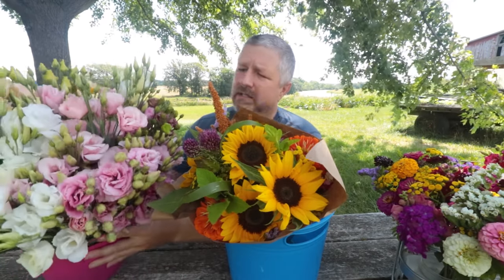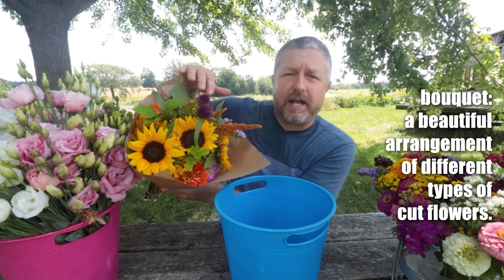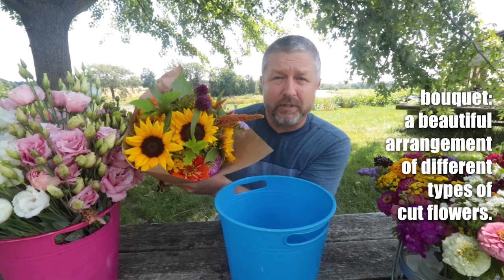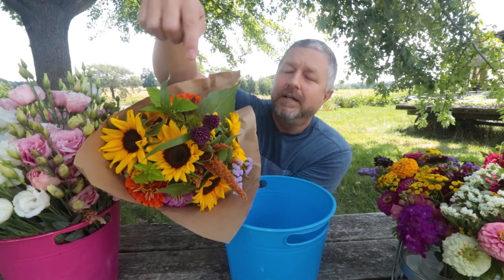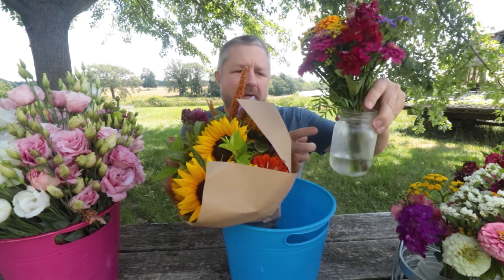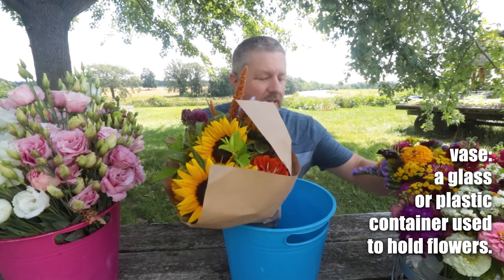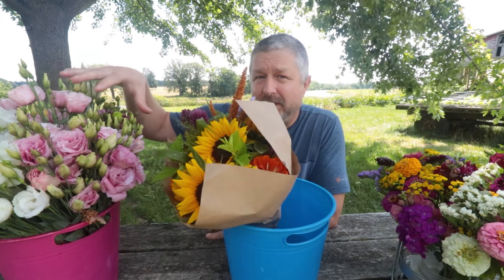The next thing we need to do after we harvest our flowers is we need to take the flowers — like these lisianthus here — and combine them with other flowers to make a bouquet. A bouquet is when you arrange flowers in a way that's very pleasing to the eye. Here you can see one of our large bouquets — we call this a sunflower bouquet. And over here we have some of our smaller bouquets that come in a nice little vase or jar. One of the last things we do before we sell our flowers is we spend a lot of time making bouquets from the stems.